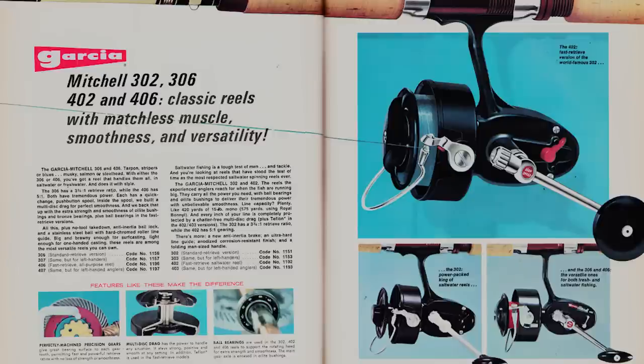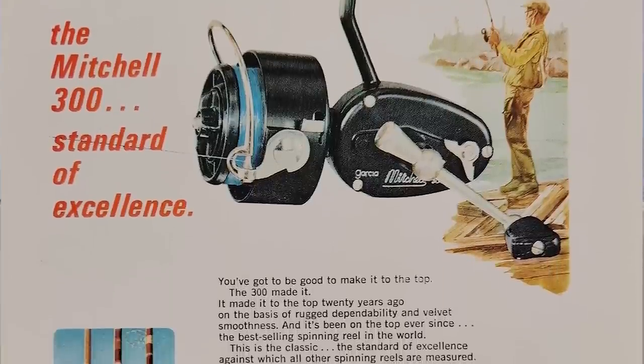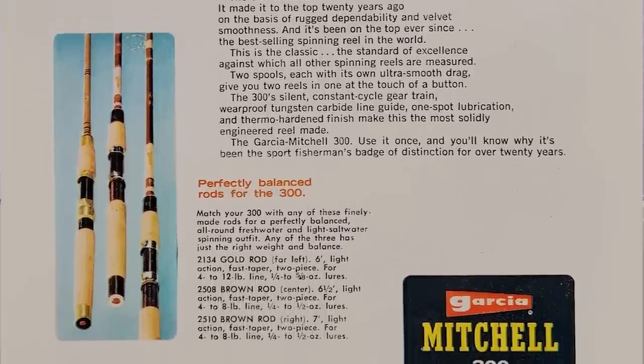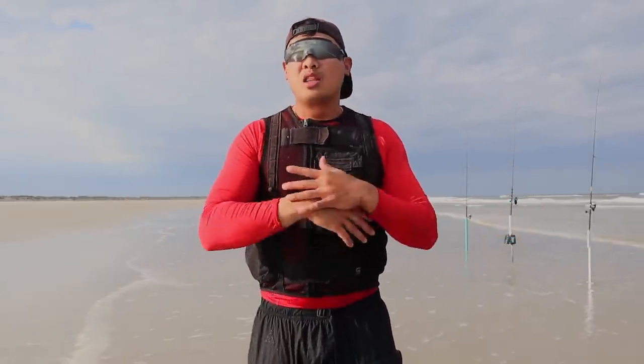The Mitchell Garcia reel is iconic — it came out between the 60s and the 80s and was one of the first to really pioneer a great spinning reel on the market. During that time it was very innovative. Everybody was using conventional reels or fly reels. The Mitchell Garcia made it easy for everyone. Using a spinning reel is way more simple than a conventional reel, which is very hard to cast — lots of bird's nests and snags. Mitchell Garcia created the spinning reel and it became really popular among the masses.